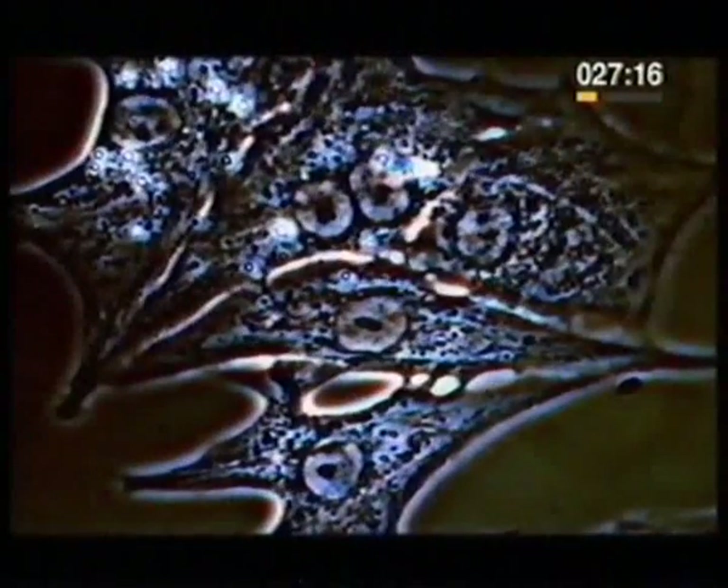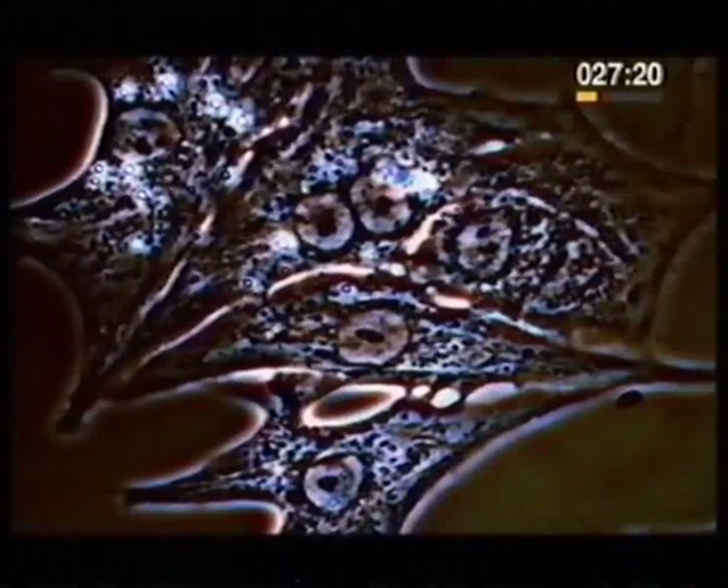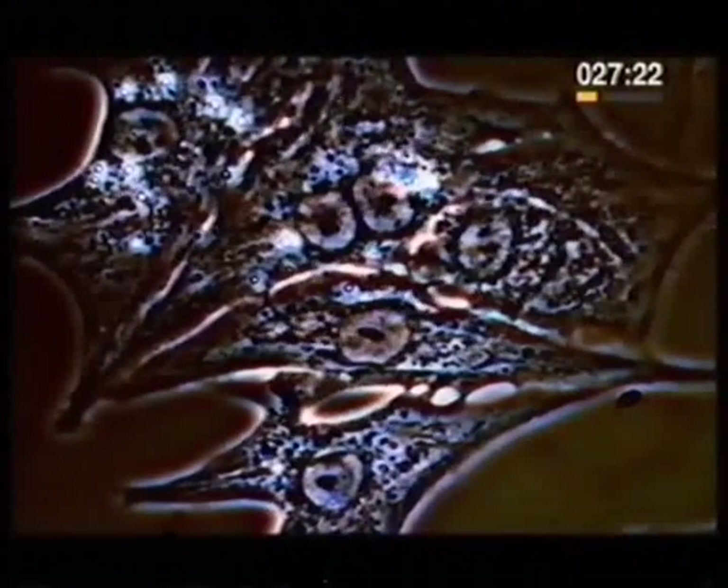Heart cells twitch. Several million of them twitching together make a heartbeat, and these cells don't get tired.